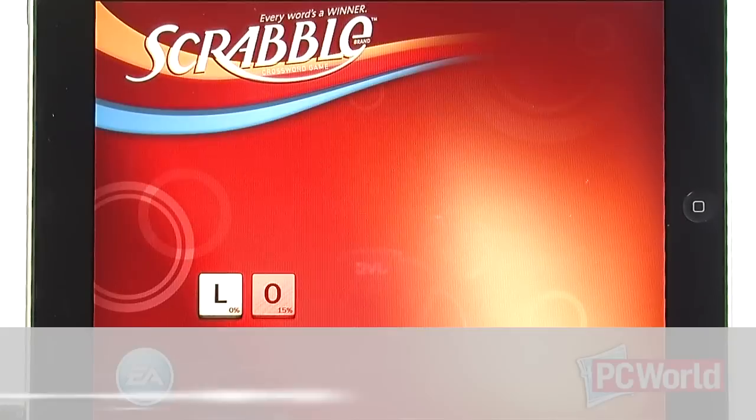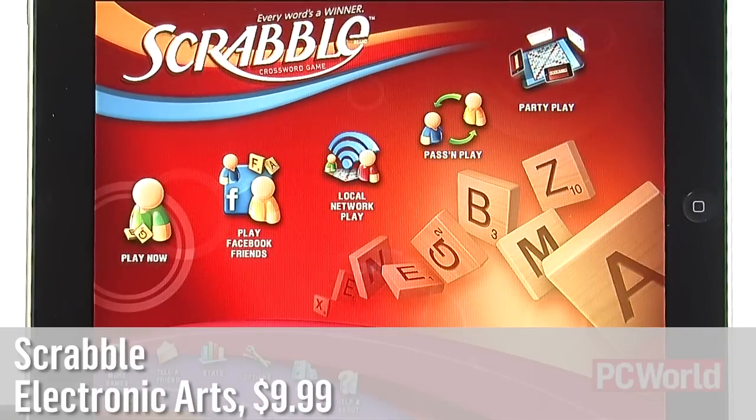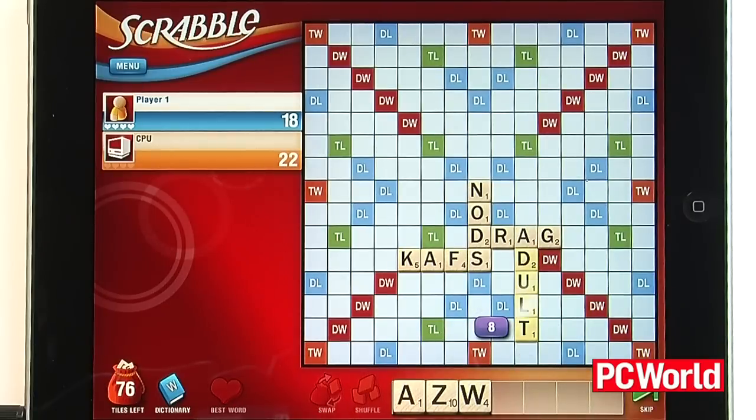First up is Scrabble, published by Electronic Arts and available for $9.99 from the App Store. EA has done a pretty convincing job of recreating the board game on Apple's 9.7-inch touchscreen. The iPad is light enough to pass around to friends, and you can even compete against people playing on Facebook.